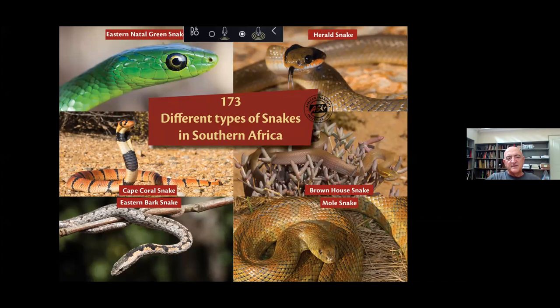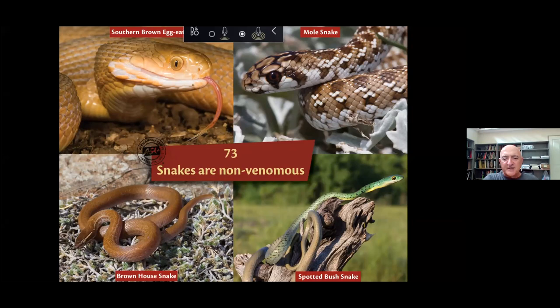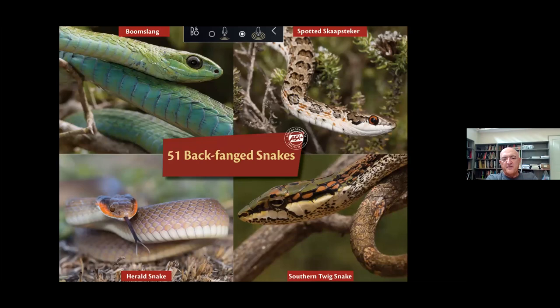We have 173 different types of snakes. Of those, 73 are not venomous — they have no venom whatsoever. These include the hard snakes, mole snakes, egg eaters and bush snakes, though most do have teeth and can still bite. Then there are 51 back-fanged snakes, which have fangs very far back in the mouth, roughly below the eye or further back. Of those 51, two are regarded as highly venomous: the boomslang and the vine or twig snake.